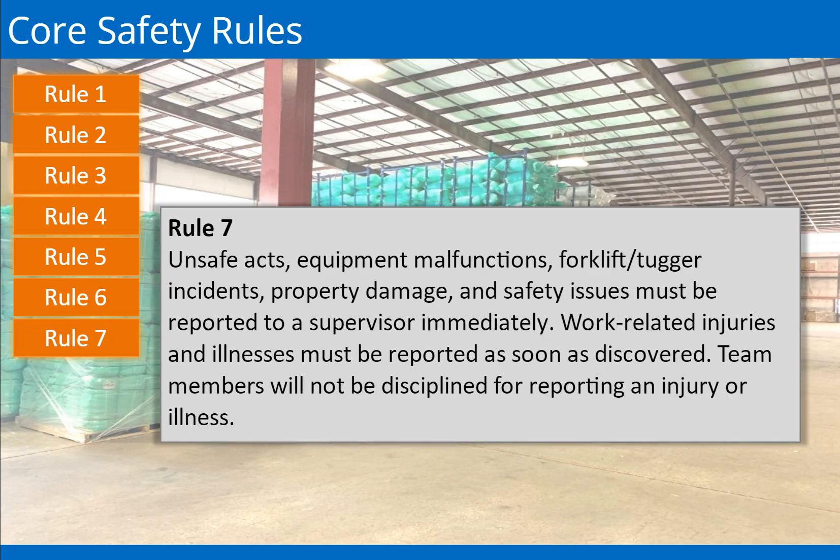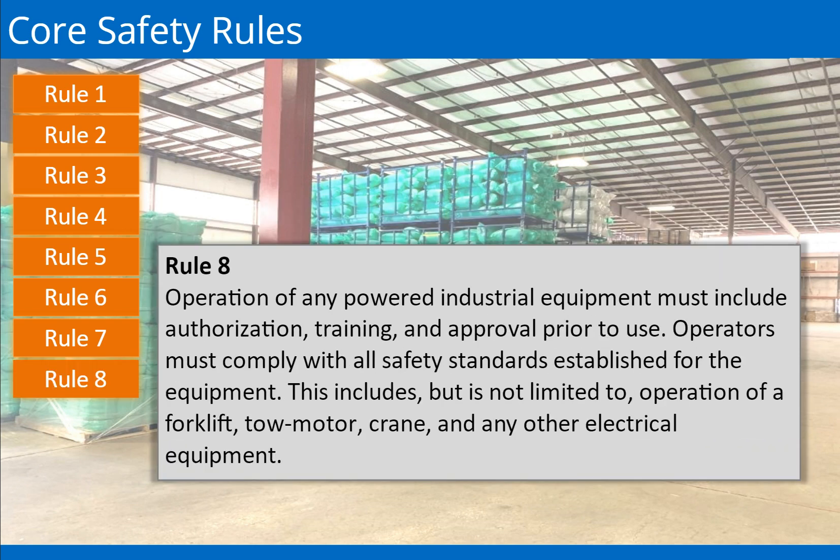Rule 7: All unsafe acts, equipment malfunctions, forklift/tugger incidents, property damage, and safety issues must be reported immediately to a supervisor. Work-related injuries and illnesses must be reported as soon as discovered. No team member will be disciplined for reporting an injury or illness. Rule 8: The operation of any powered industrial equipment must include authorization, training, and approval prior to use.